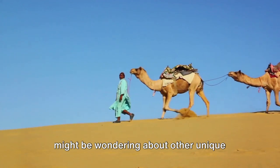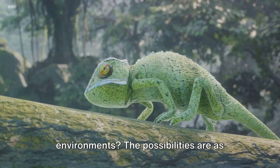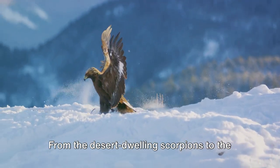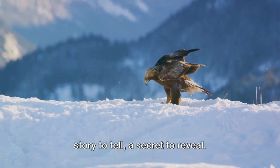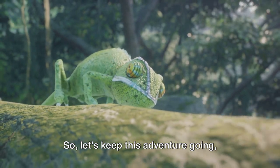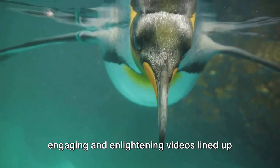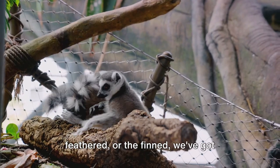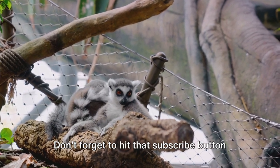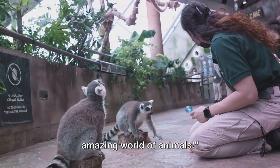You might be wondering about other unique animal behaviors, or perhaps how animals adapt to their environments — the possibilities are as wide as a camel's gait. From desert-dwelling scorpions to high-flying eagles, every creature has a story to tell and a secret to reveal. We have more engaging and enlightening videos lined up for you — whether you're a fan of the furry, the feathered, or the finned, don't forget to hit that subscribe button. Until next time, keep exploring the amazing world of animals.